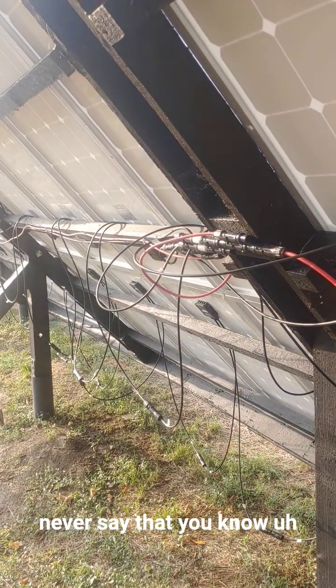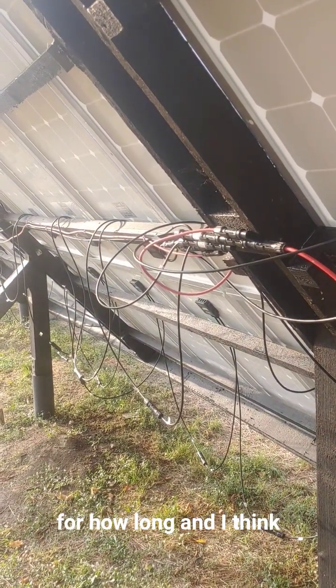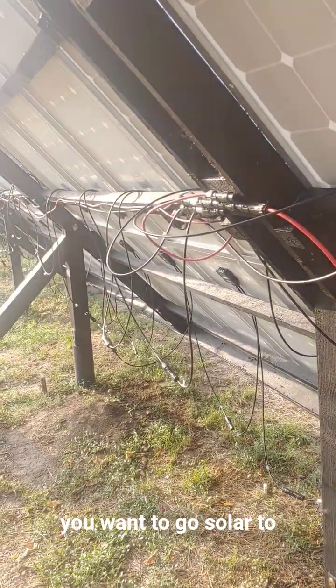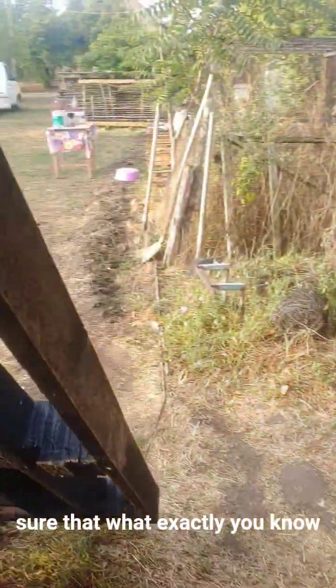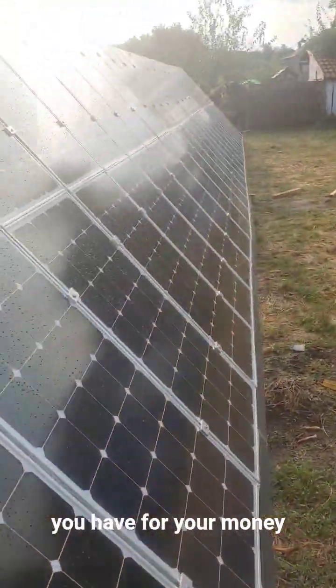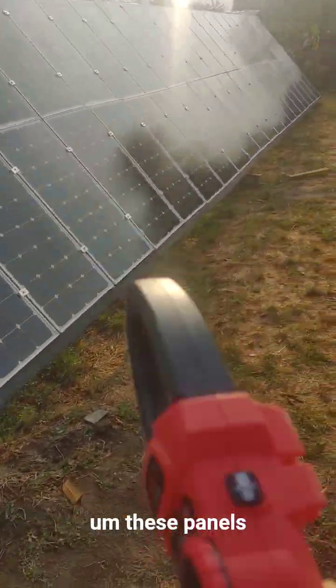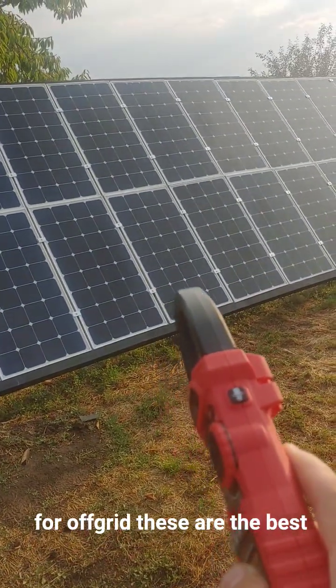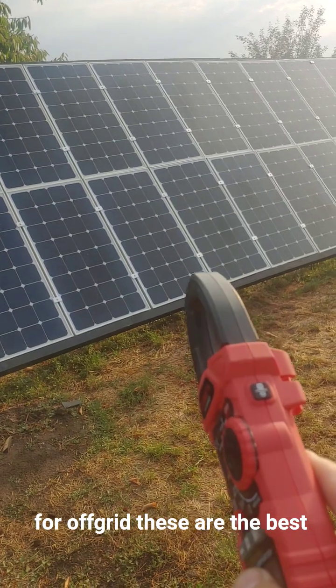I think the most important thing, if you want to go solar, is to size it up and make sure you know exactly what you have for your money. These panels use SunPower Maxeon technology — they are the best.